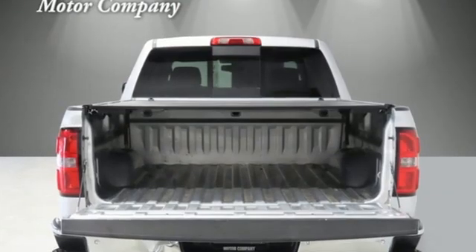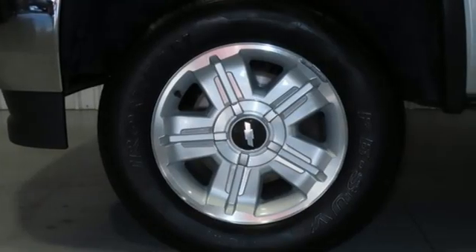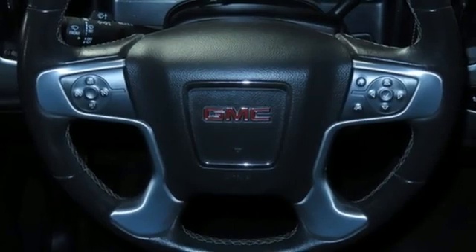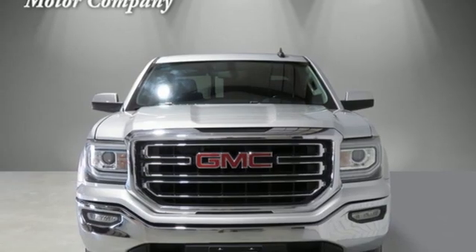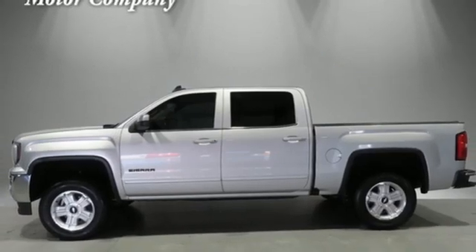OnStar 4G LTE Wi-Fi hotspot, manual tilting steering column, Bluetooth wireless audio streaming, automatic transmission, leather and metal look steering wheel, external memory control, aluminum wheels, rear wheel drive, and Ecotec 3 engine.